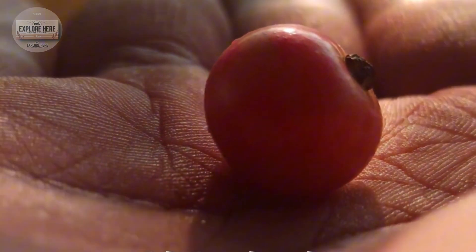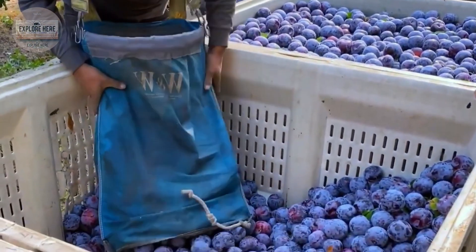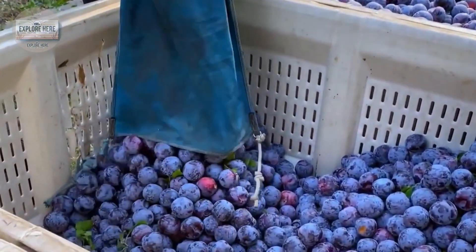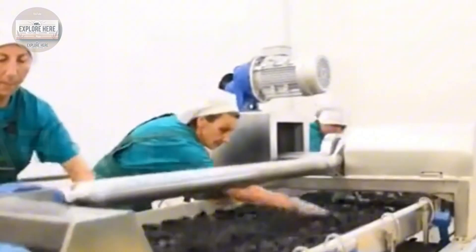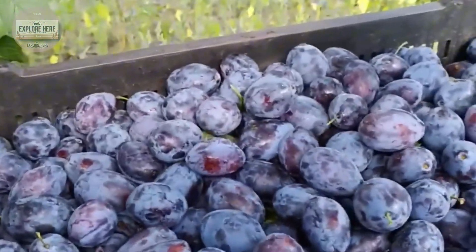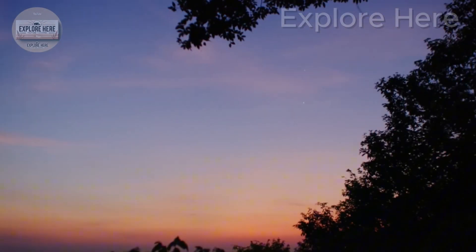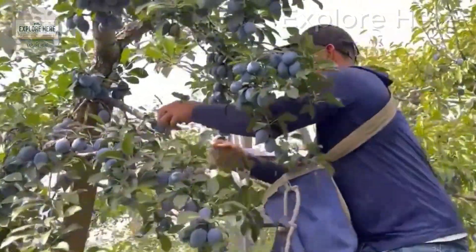After picking, the plums are gently placed in soft-lined baskets to prevent bruising and preserve their fresh aroma. A skilled worker can achieve a target of 50 to 80 pounds per hour, compared to the thousands of pounds machines handle at a time — a clear difference in efficiency, though hand picking represents a journey of love and dedication.